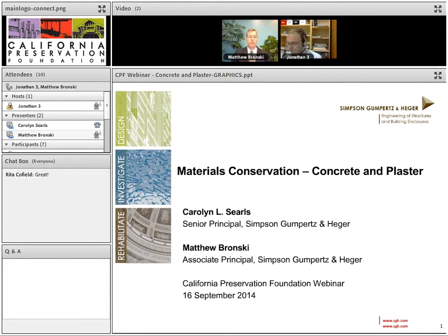Our first speaker, Carolyn Searles, has 30 years of experience in investigation, design and construction, and administration of building envelope repairs on both historic and contemporary structures. She has been recognized with the California Preservation Foundation Design Awards for her work on the Presidio Landmark, Griffith Observatory, Natural History Museum of Los Angeles, and the Fairmont Hotel in San Francisco. Carolyn is a fellow of the Association for Preservation Technology International and a past board member of CPF.